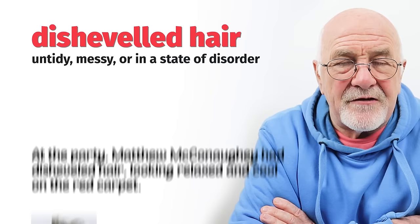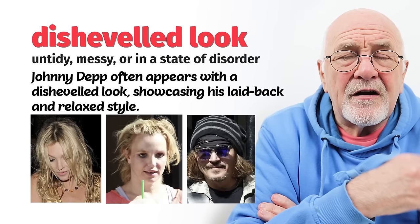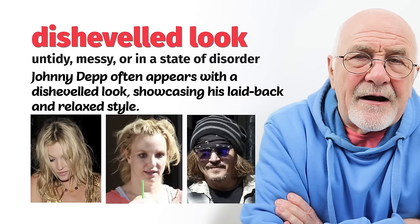Disheveled. We can also talk about people having a disheveled look in general — not just about the hair, but it could be about their clothes. They haven't got their clothes properly attired, their shirt is sticking out of their trousers. Everything looks like a general mess. So they are disheveled.